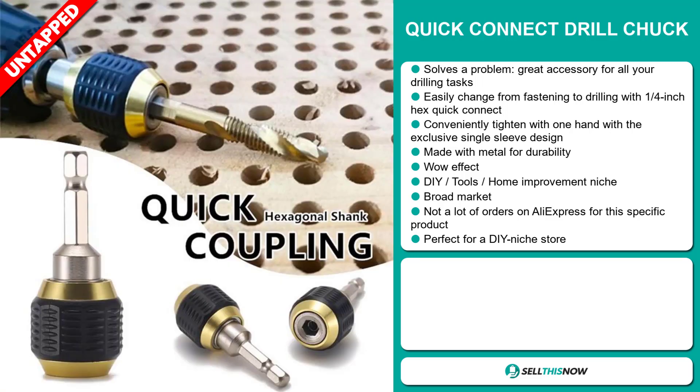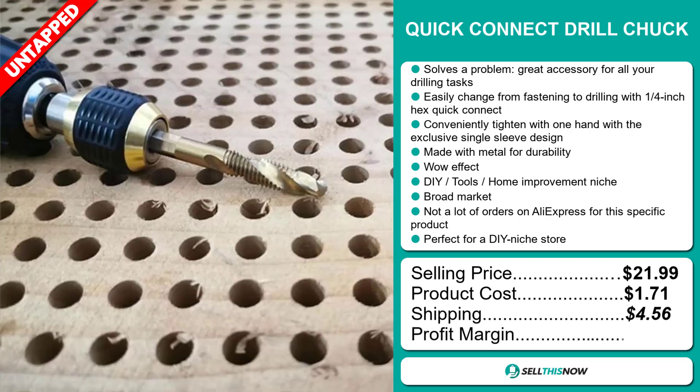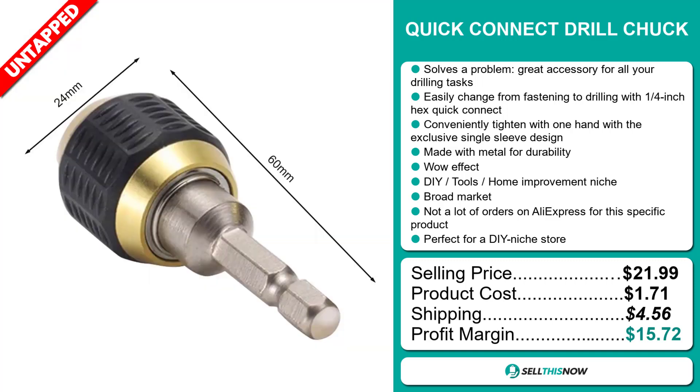Now the selling price for the Quick Connect Drill Chuck is just under $22, whereas the product cost is only $4.56. So you're looking at a good profit margin of $15.72. Sell this now.